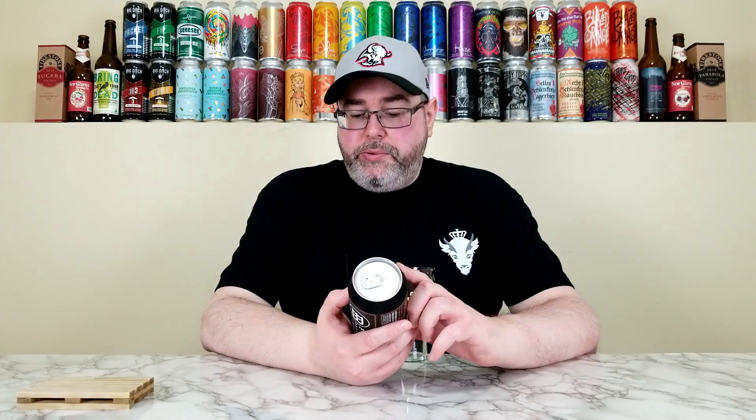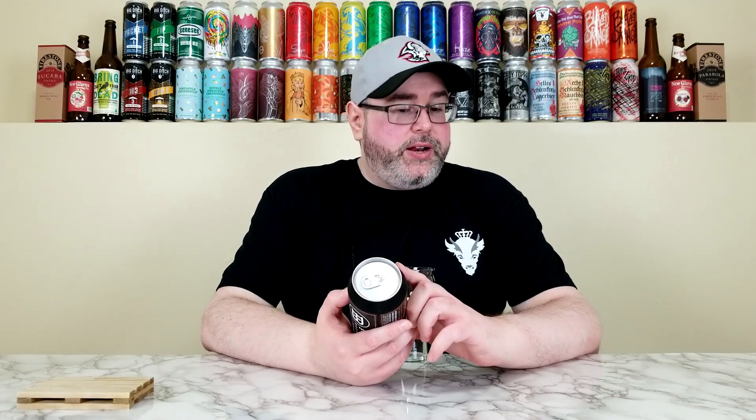Welcome back for another beer review. Today is Wednesday, which means it's time for another Western New York Wednesday here on the channel. The beer I'm reviewing today comes from the Froth Brewing Company out of Buffalo, New York, and this is their Double Juice Life — a double hazy IPA coming in at 8.5% ABV. No IBUs listed at time of review, and this can is approximately three and a half weeks old.